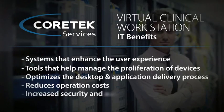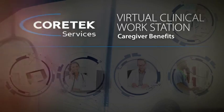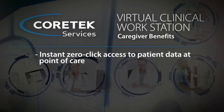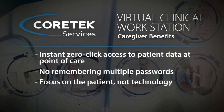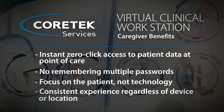And I'm doing it with increased security and audit controls. From the caregiver perspective, I now have instant, zero-click access to patient data at the point of care. I don't have to remember multiple passwords. I can focus on the patient, not the technology. And I have a consistent experience, regardless of device or location.